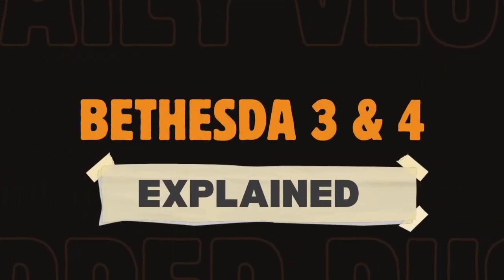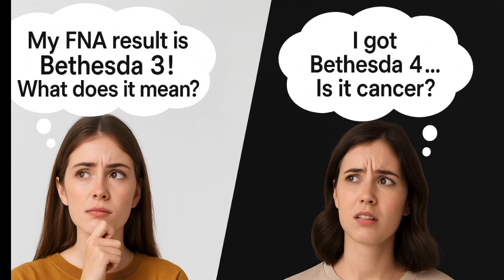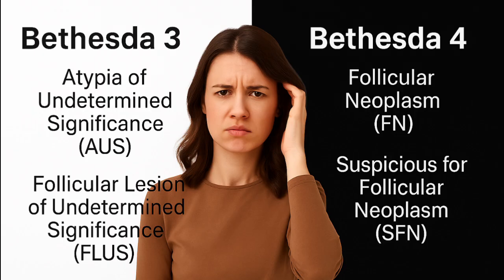If your thyroid biopsy came back as Bethesda Category 3 or 4, you're probably feeling uncertain. You might be wondering: do I have cancer? Do I need surgery? Or can I just wait and monitor this? Take a deep breath. These are some of the most common findings in thyroid care.